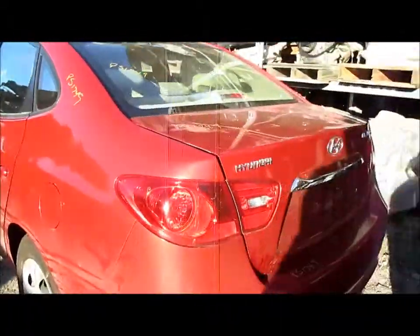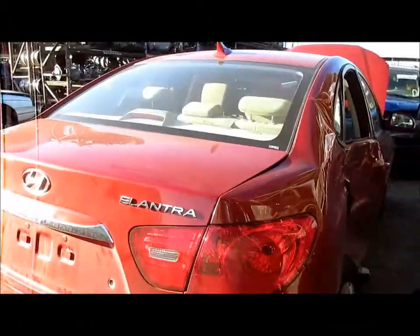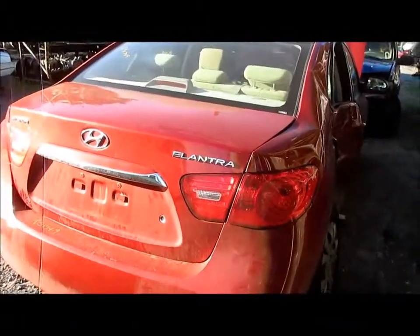We'll take you around the vehicle. It has both left doors, a nice rear clip, except the right quarter of course is no good, but you've got a rear bumper, lid, and both tail lights.